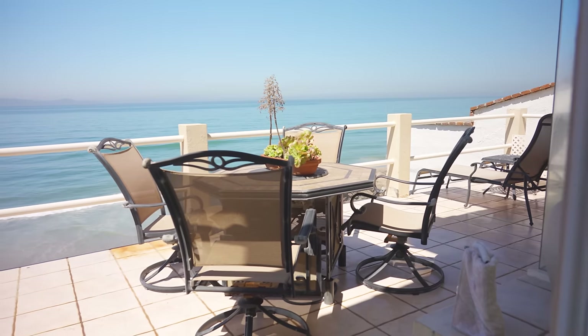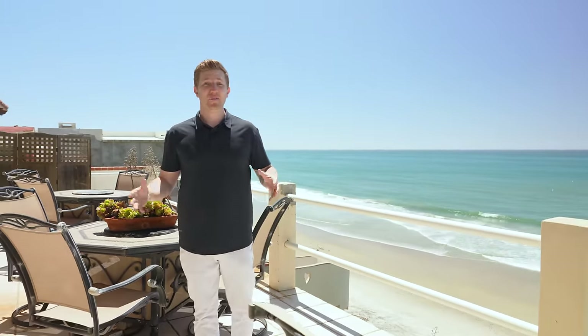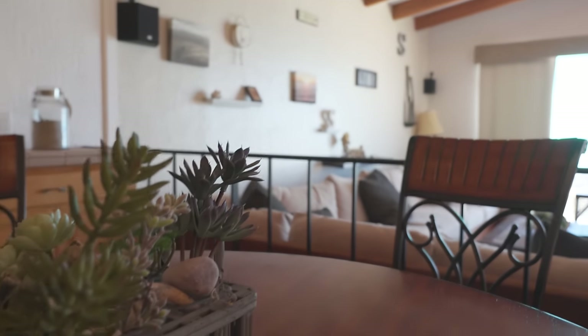Just like everything else, the deck overlooks the ocean. When you're living oceanside with a deck that essentially spans the full width of the house, you have room for multiple tables, chairs, and loungers. You're going to want to entertain family and friends — and they're all going to want to come here.